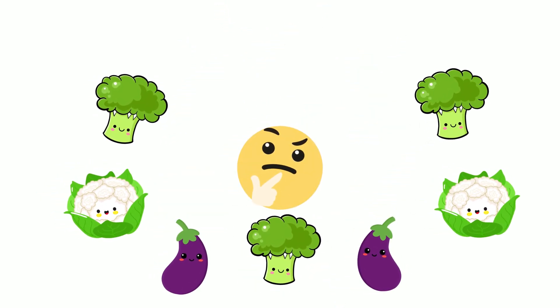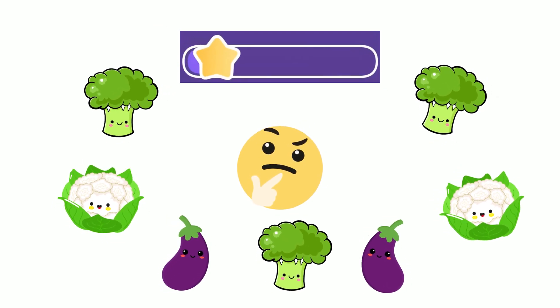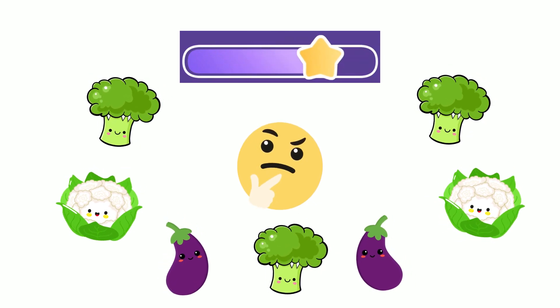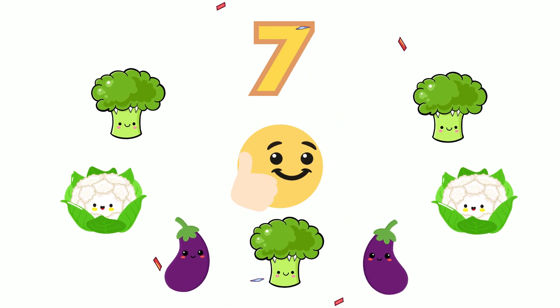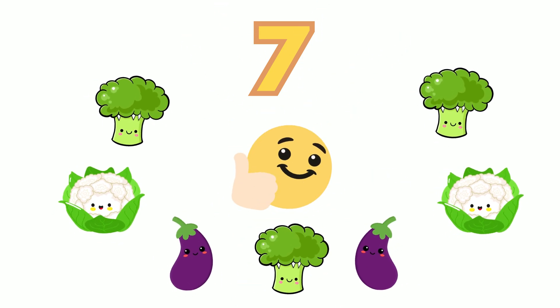Let's try a little more. How many can you count this time? If you guessed seven, you're amazing — keep it up! There are three broccolis, two cauliflowers, and two eggplants.